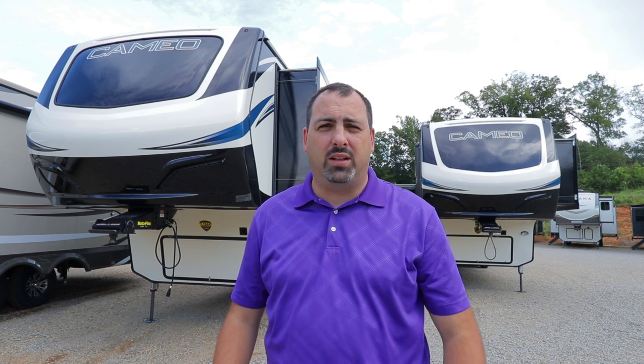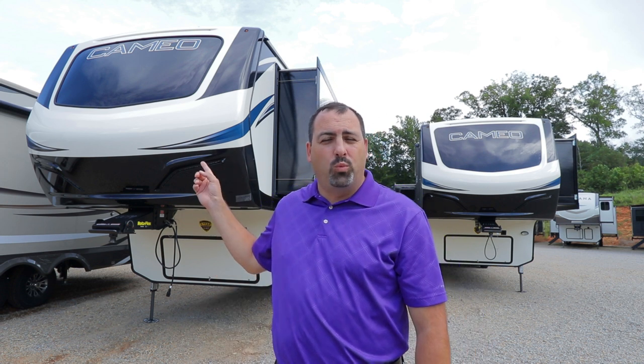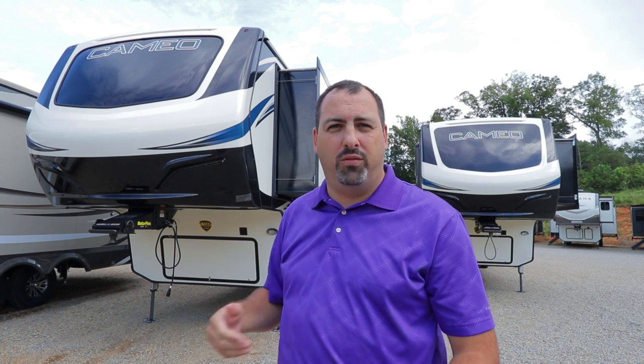Hey there, this is James at RV Outlet USA in Ringgold, Virginia. Hope you guys are having a great day. Welcome our newest member to the lot, the Cameo by Crossroads RV.